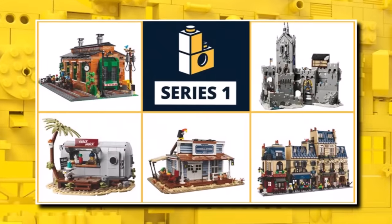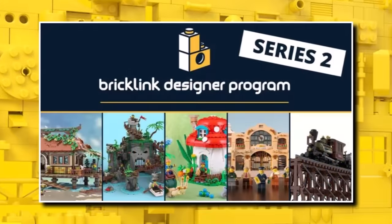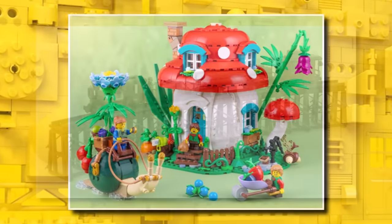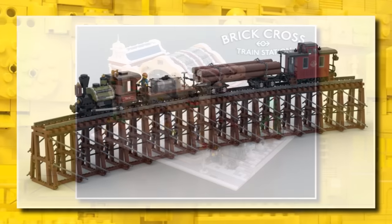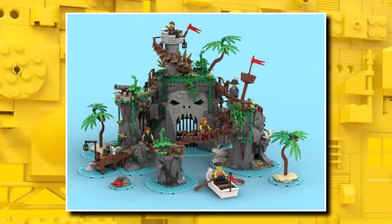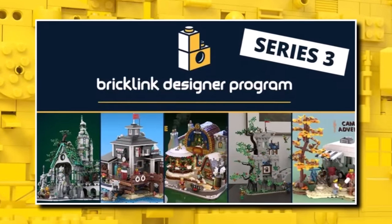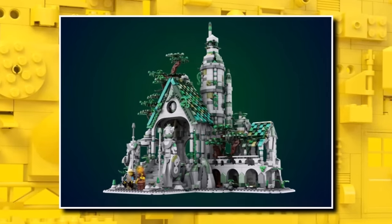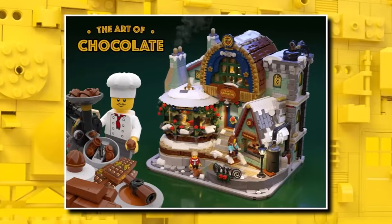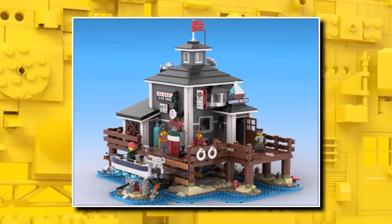Last month, LEGO and Bricklink launched the Designer Program Series 1, which was a huge success. These are 18-plus sets, and we will see Series 2 launch for pre-order in June. We don't know the exact prices, but there will be five models available to pre-order. LEGO will then produce 30,000 of them and ship them six months after you pre-ordered. Series 3 will be available to pre-order in October and will ship about a year later — so five projects in June and five in October.